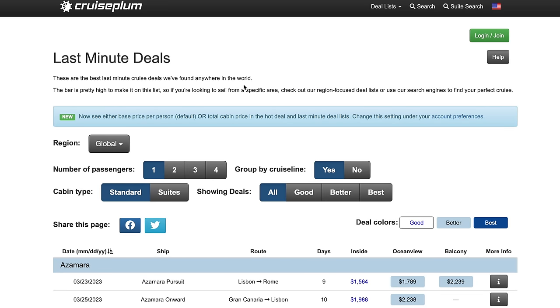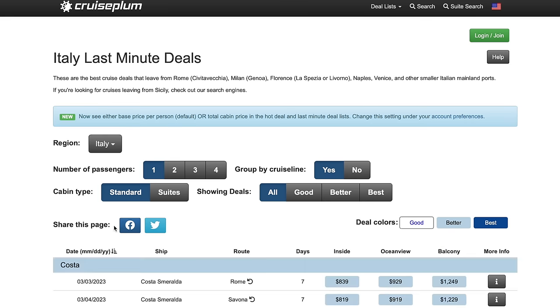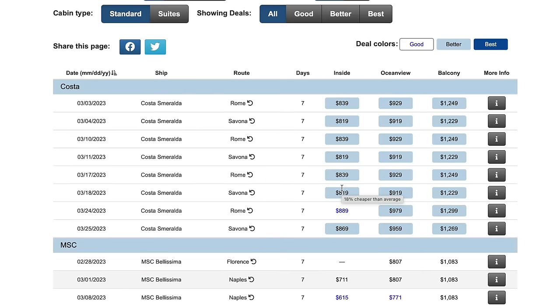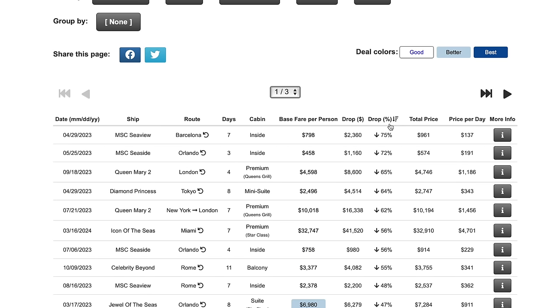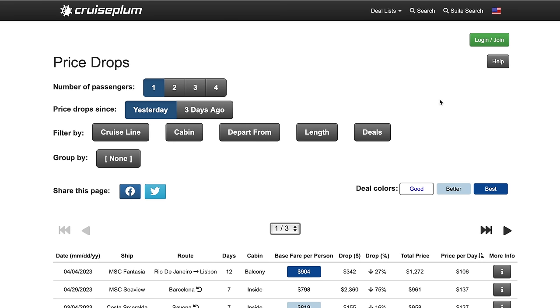There's also a last minute deals tab and a price drops tab. In price drops, you can sort by price drop percentage — this MSC cruise dropped 75%, but at $137 a day for an MSC inside cabin, that's not really a good deal. If you sort by price per day instead, here's an MSC Fantasia out of Rio at $106 a day — that's a good deal. Much cheaper cruises show up when you sort by cost per day.